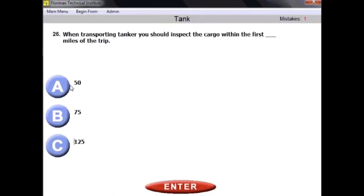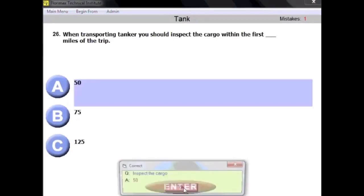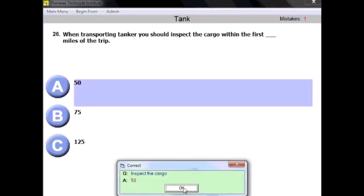Question number twenty-six: when transporting a tanker, you should inspect the cargo within the first how many miles of the trip? The answer is 50 miles. After 50 miles from the beginning of the trip, you should stop and do a walk-around inspection to check your vehicle.